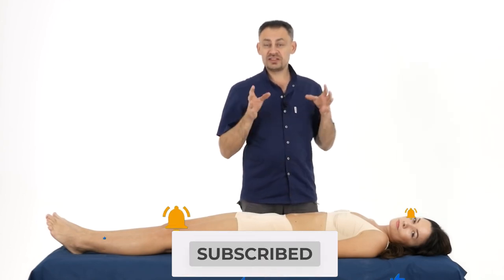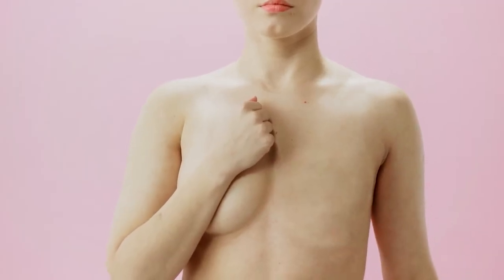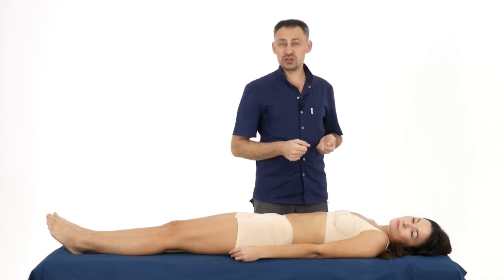There are problems with this part of the body too. These problems lead to the fact that the appearance of a woman worsens, the chest hurts, causing rather unpleasant suffering. And besides, breast problems lead to the fact that a woman gets sick and dies earlier than she should — I mean breast cancer, for example.